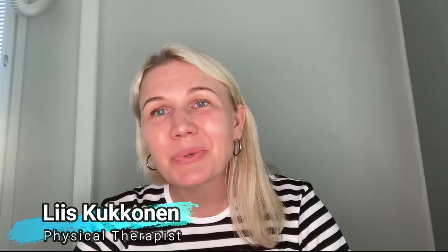Hi, my name is Liis Kukkonen and I am a physical therapist. Are you a physical therapist also, or maybe a physician or a personal trainer? This video can be beneficial for you. In this video I will tell you why it is beneficial for you to measure the activity levels of your clients.